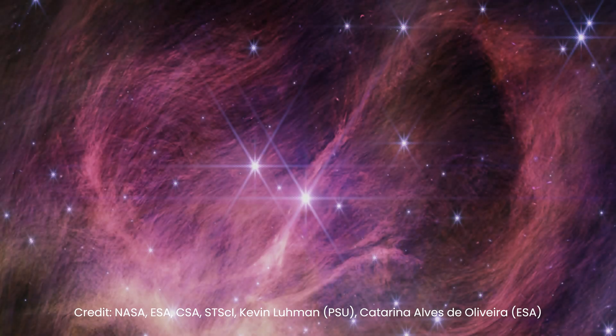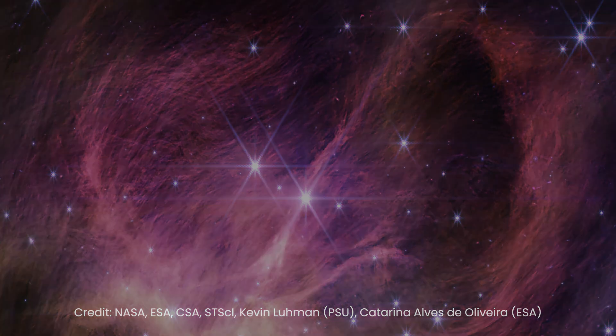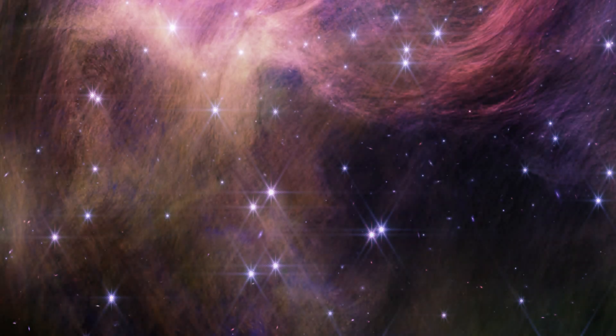At just 5 million years old, the cluster is relatively young, making any brown dwarfs within it still glow brightly in infrared light due to the heat generated during their formation. The James Webb Space Telescope played a crucial role in this discovery, capturing images of the star cluster using its near-infrared camera, allowing scientists to identify potential brown dwarf candidates based on their brightness and colors.